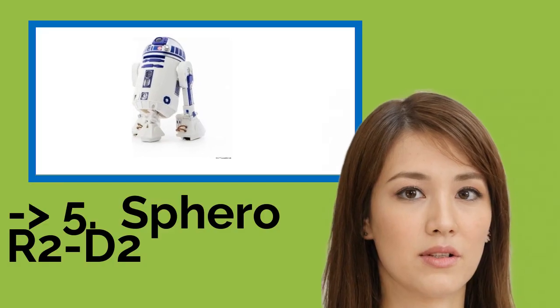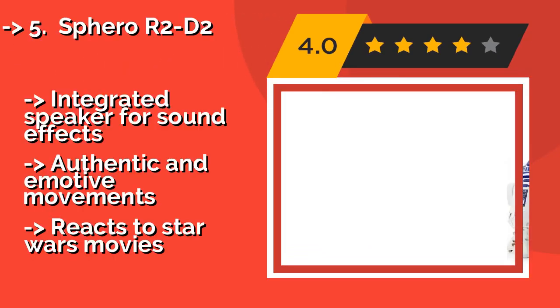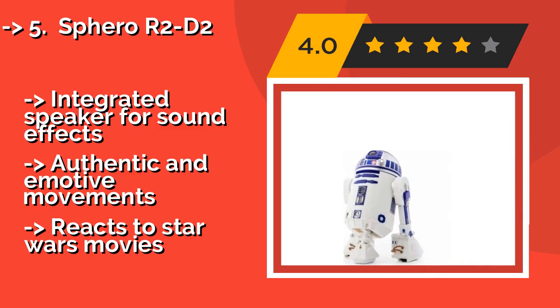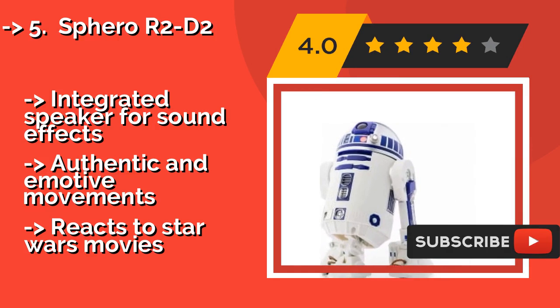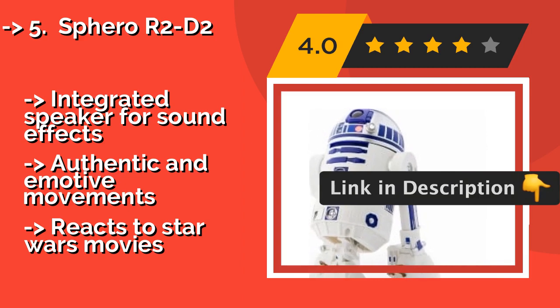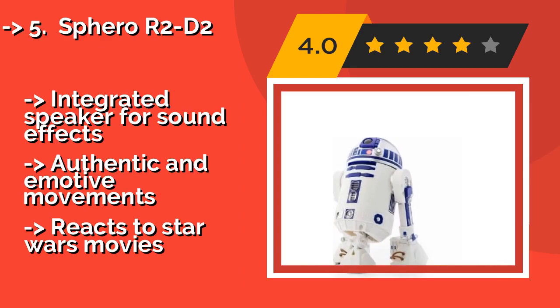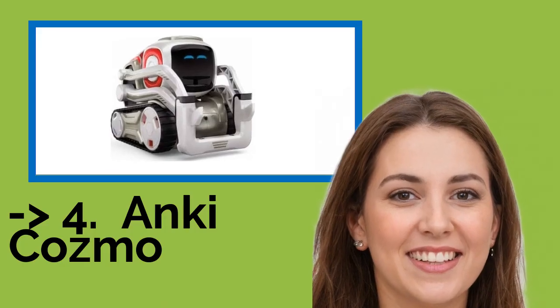The fifth product is the Sphero R2-D2, approximately $48. The multi-generational appeal of the Sphero R2-D2 is partly attributable to the beloved droid it's based on, though its simplicity and accessibility certainly add to it. App-enabled programming and an adaptive personality make playing with it a great way to learn coding. It features an integrated speaker for sound effects and authentic, emotive movements.